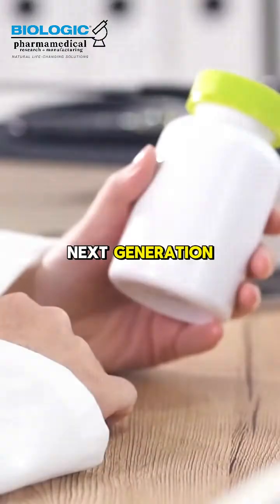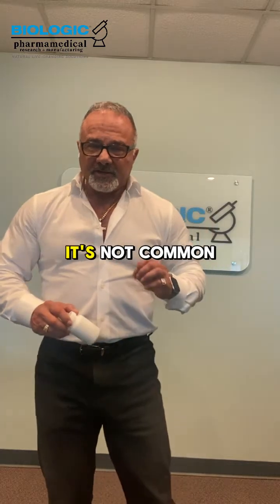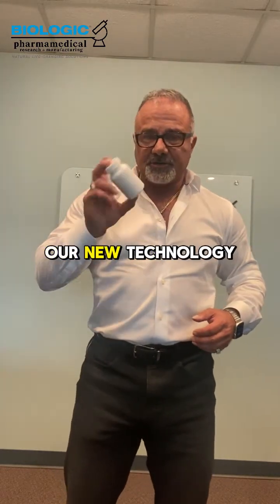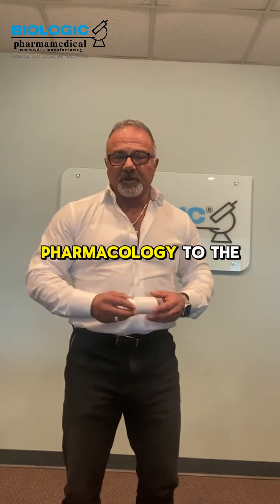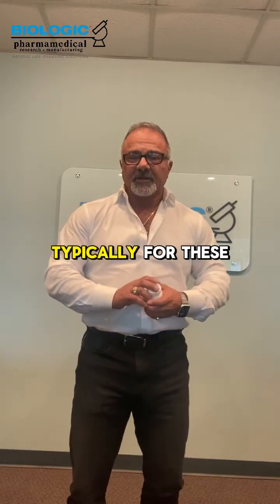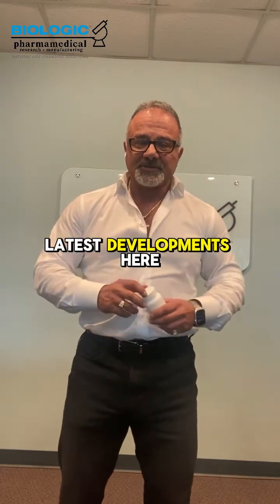Everyone's looking for next generation performance products, and it's not common that you're going to get a performance product in a capsule. This is our new technology at Biologic. We've been able to map the pharmacology to the genome and proteome, as we do typically for these technologies. Franco Cavallari, coming to you from Biologic to talk about the latest developments here.